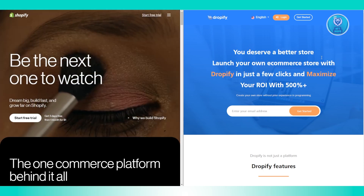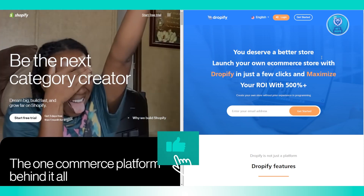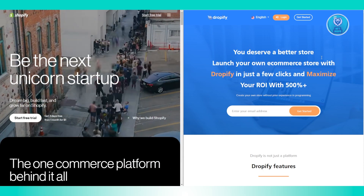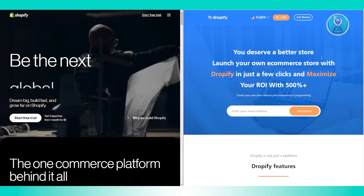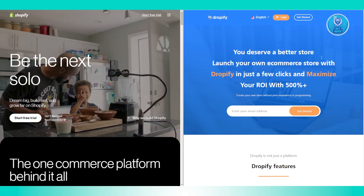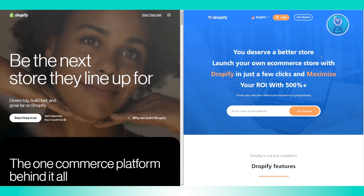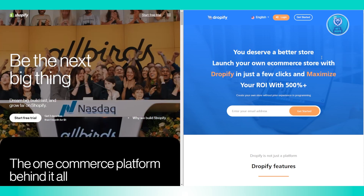Shopify offers a 3-day free trial, and in some countries a 7-day free trial. They charge around $1 for the first month on any plan, and in some regions they offer $1 per month for three months. After that, Shopify pricing ranges from $21 to $99 per month, with transaction fees between 1% and 2%.